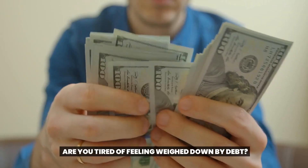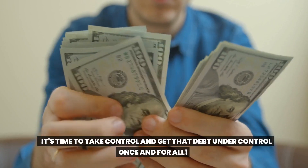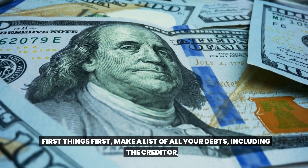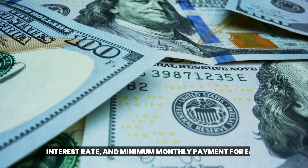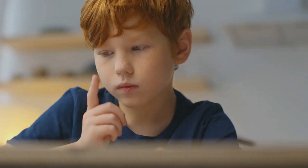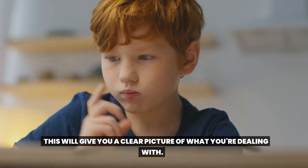Are you tired of feeling weighed down by debt? It's time to take control and get that debt under control once and for all. First things first: make a list of all your debts, including the creditor, interest rate, and minimum monthly payment for each. This will give you a clear picture of what you're dealing with.